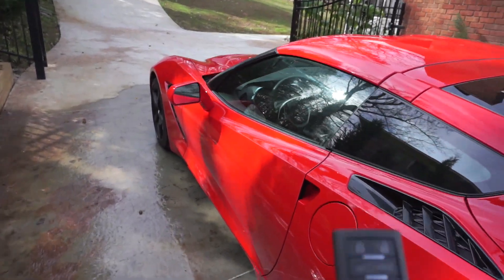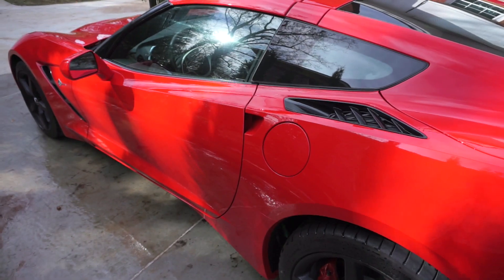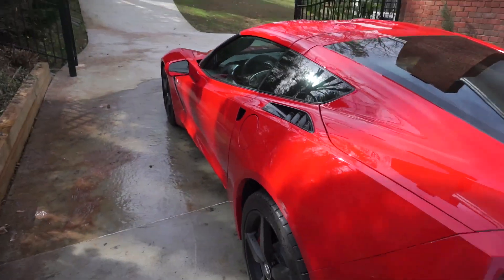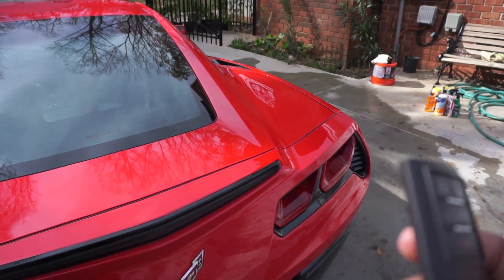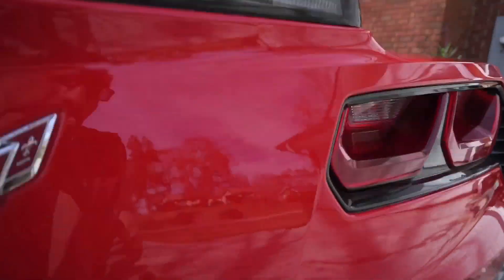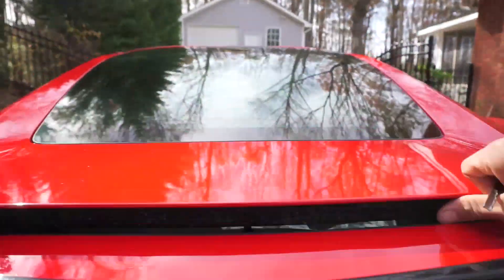Another thing about this car is, as you'll notice, all you have is a key fob — they don't have door handles to get in the car. So what happens when your battery dies? Well, all the electronics are not going to work. The only way to get in is by using the key that's in your key fob. You insert it right there, turn it, and that opens up the trunk.